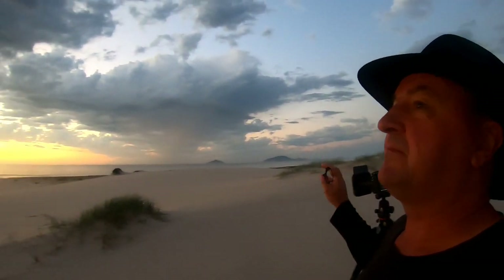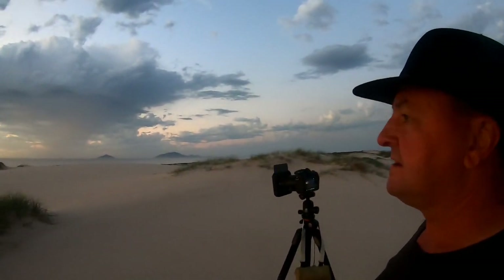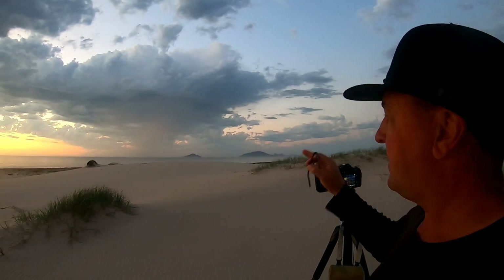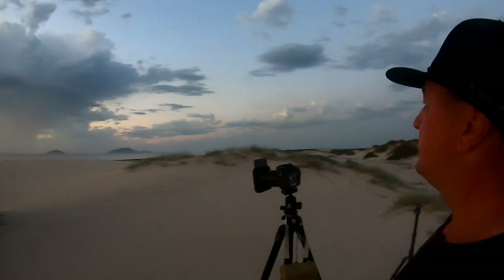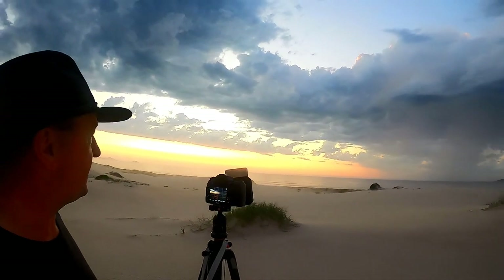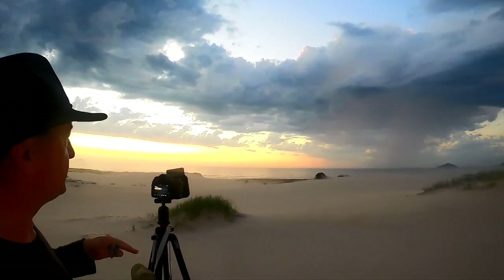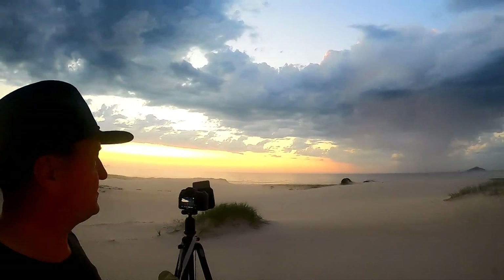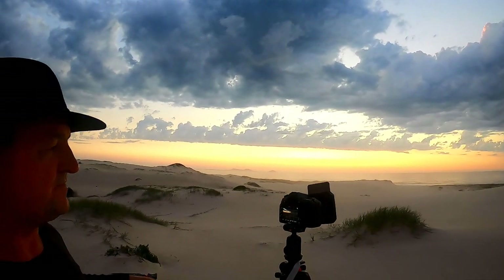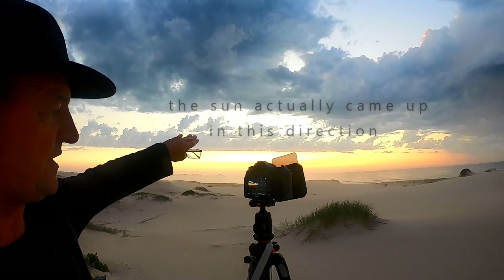My only fear now is that this thunderstorm moving up the coastline might actually snuff out this sunrise. It's a big band of cloud moving through slowly and it's slowly taking away the light, so I'm hopeful I can hang on to some light and capture it as it pokes through the sky. The cloud is slowly moving through and snuffing out the light, but what a spectacular morning — I've got a full moon behind me and this beautiful black thunderstorm coming through showing off beautiful light on the horizon. I've changed my composition slightly.